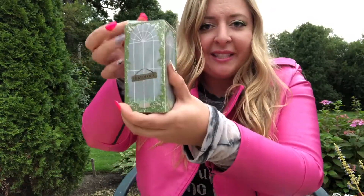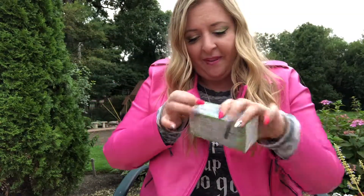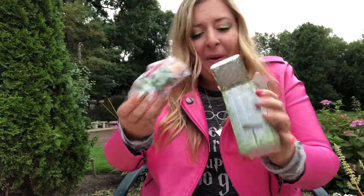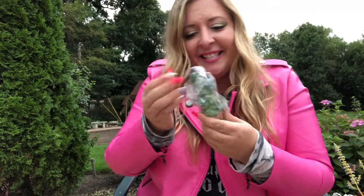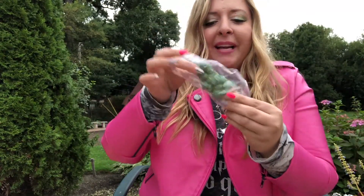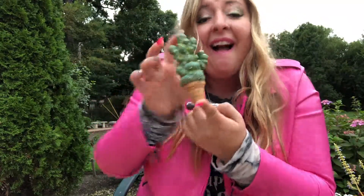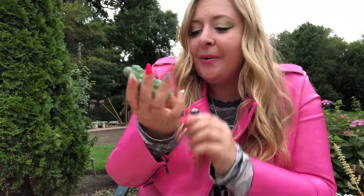It looks like the greenhouse in this box. It looks like a Mimbulus Mimbletonia! It is! Oh my gosh, so cute — Neville would be so proud. Definitely putting this on my desk at school in my classroom. That is precious. And I want to keep the box too.